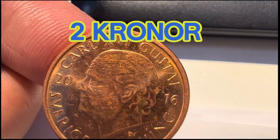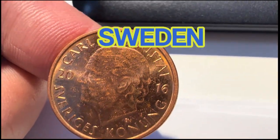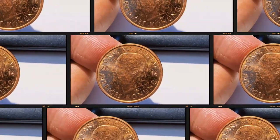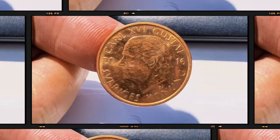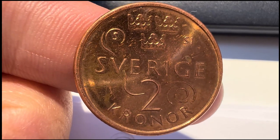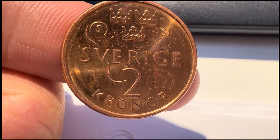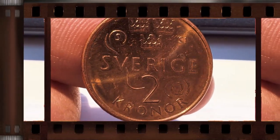2 Krona 2016, Sweden. The Riksbank, Sweden's central bank, decided in 2016 to renew the Swedish coin series, which consists of the denominations one, two, five, and ten Krona. The one, two, and five Krona coins have been given a new design, while the ten Krona coin remained unchanged.